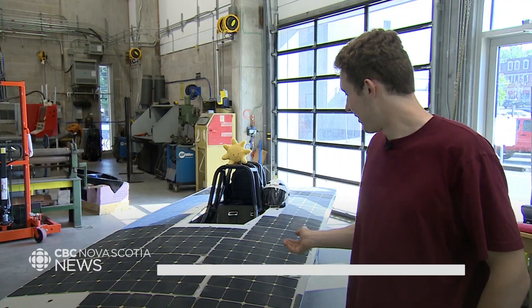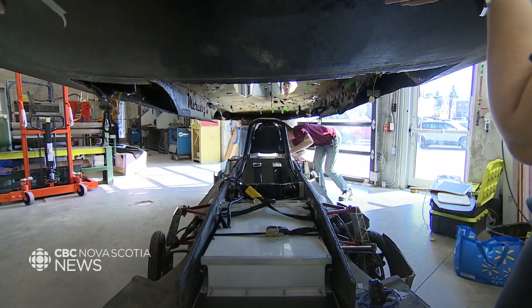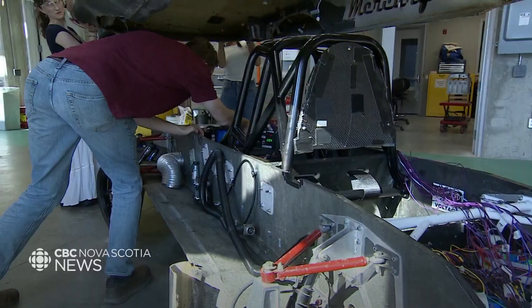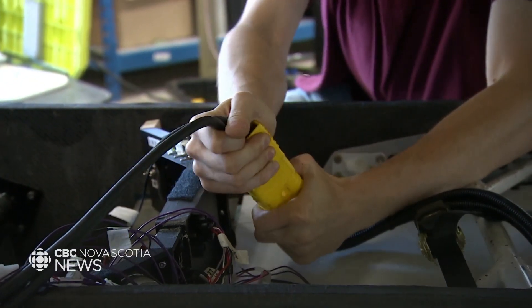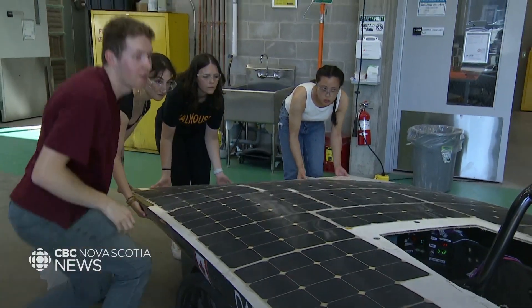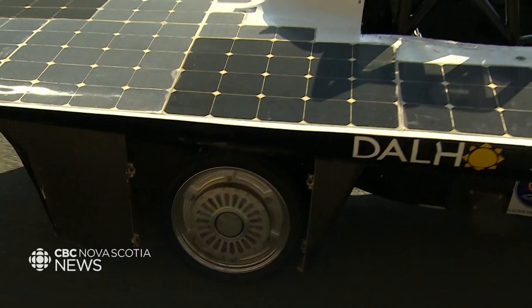This is our solar car. You can see we have the solar array on top of it right now. Underneath that there's a chassis which holds a battery and motor motor controller. The solar array constantly charges the battery as we drive and then we use the battery to propel the car forward.